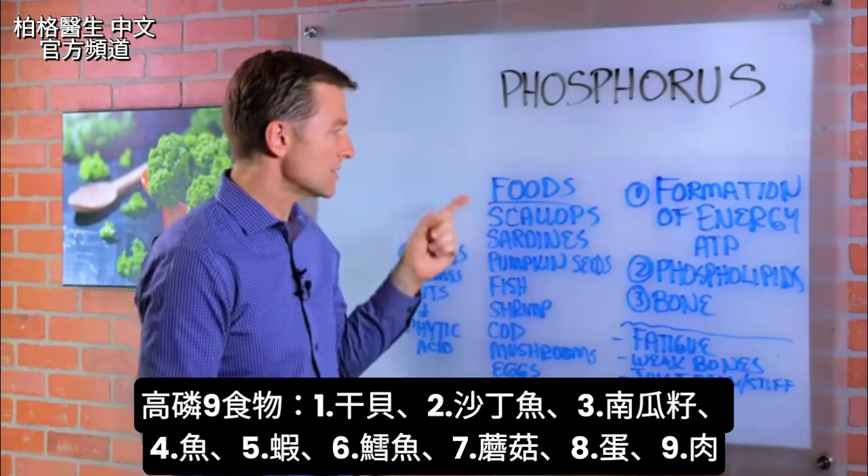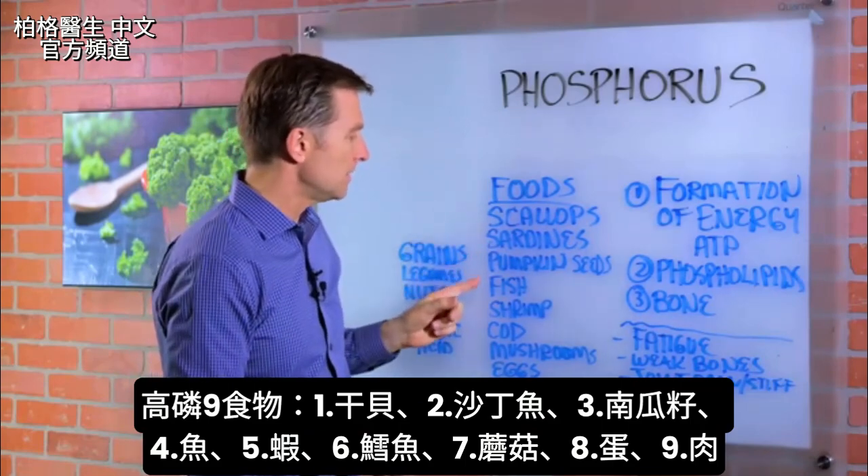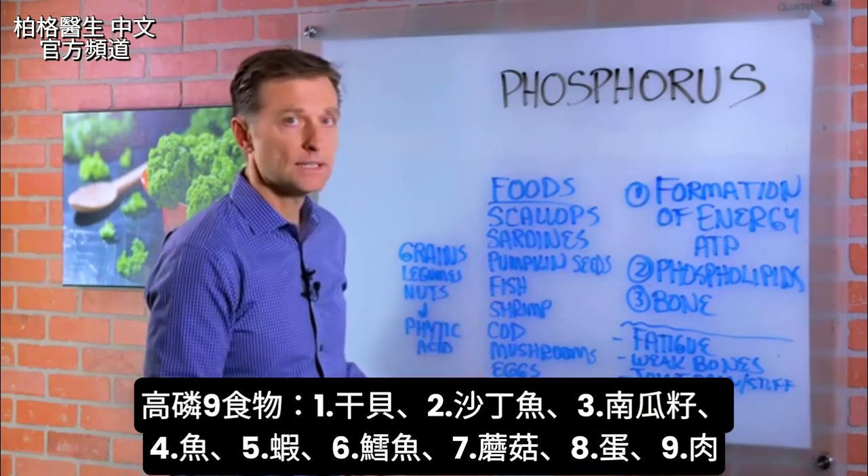The best foods for phosphorus are scallops — that's number one — sardines, pumpkin seeds, fish, shrimp, cod, mushrooms, eggs, and meat.